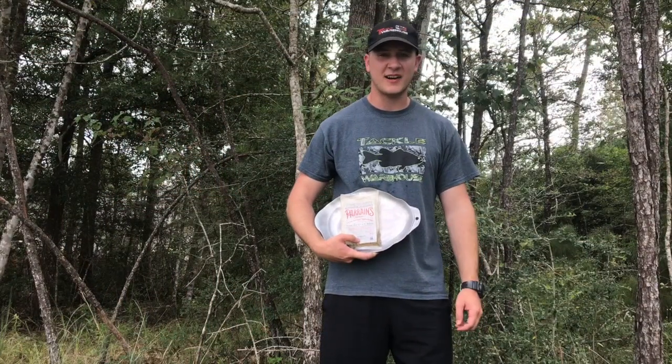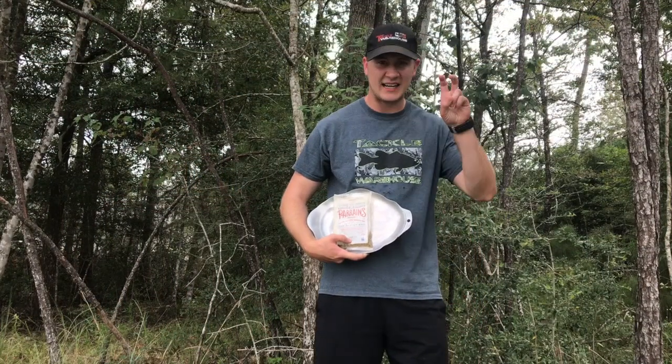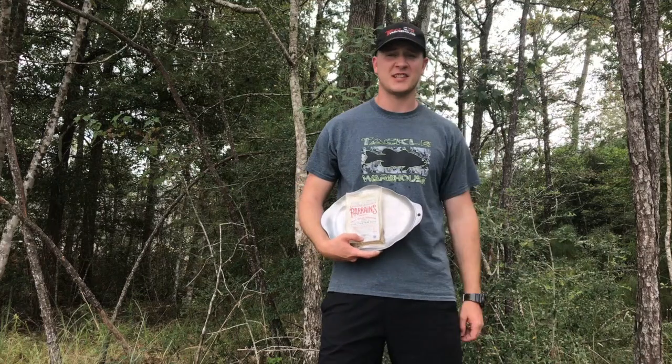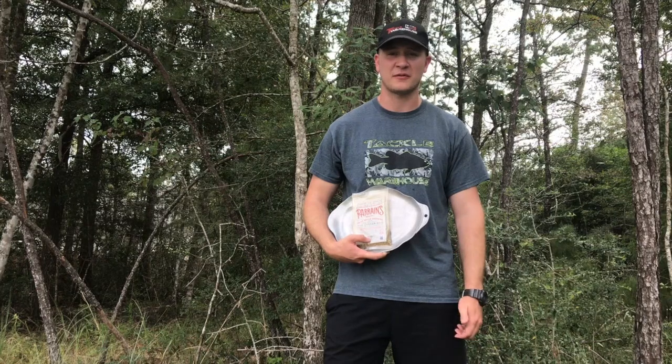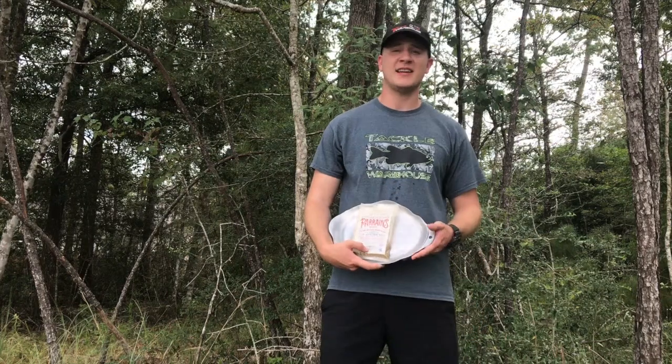How's it going everybody, my name is Kyle Granite — many of you may know me as Kyle in the Wild on YouTube. If you haven't checked out my channel, it's me catching big fish and usually chasing after different species. Today is special: I've never done a catch and cook on my channel, so I decided, why not.